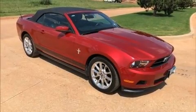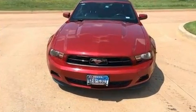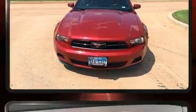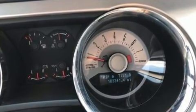Discerning drivers will appreciate the 2011 Ford Mustang. This two-door, four-passenger convertible provides exceptional value. Ford made sure to keep road handling and sportiness at the top of its priority list.